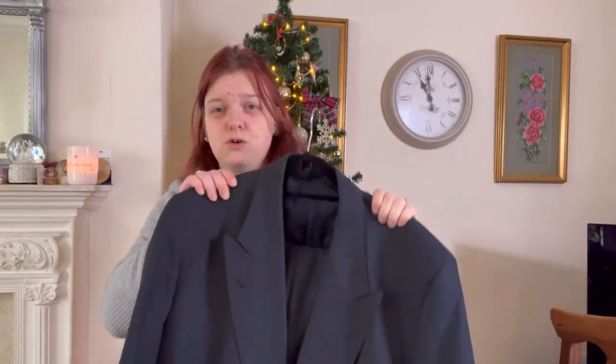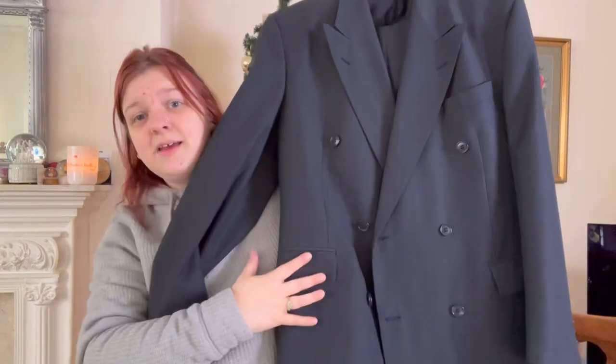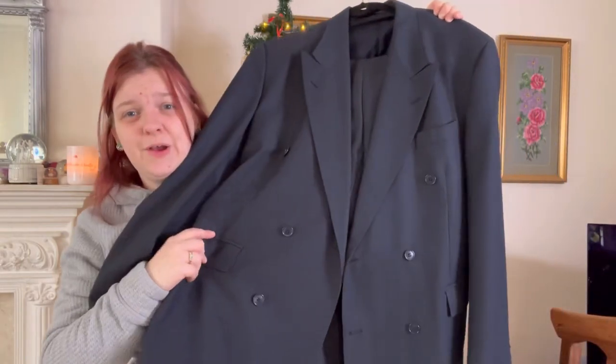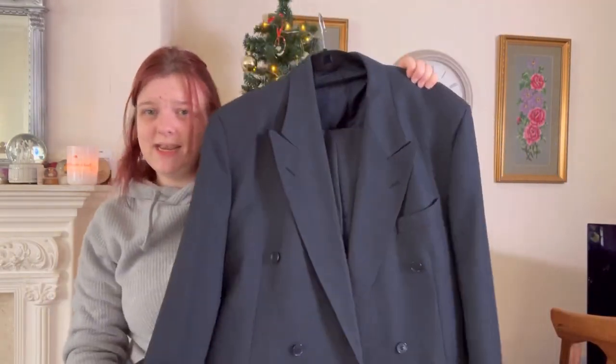It's in gorgeous condition — crispy, not crispy as in gross, but crispy as in like fresh. And it's weighty. It's just been chilling out there. Someone who wants to treat themselves to a nice pochette suit —